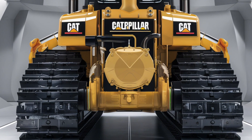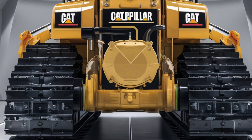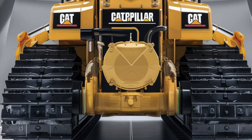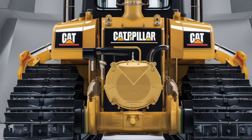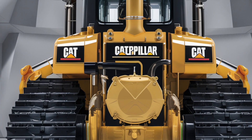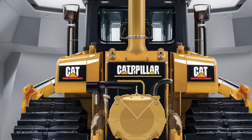Caterpillar's integrated Cat Connect technology allows operators and fleet managers to monitor the D10 from anywhere in the world. Real-time data on fuel usage, productivity, and machine health ensures you're always in control, whether you're on site or off.